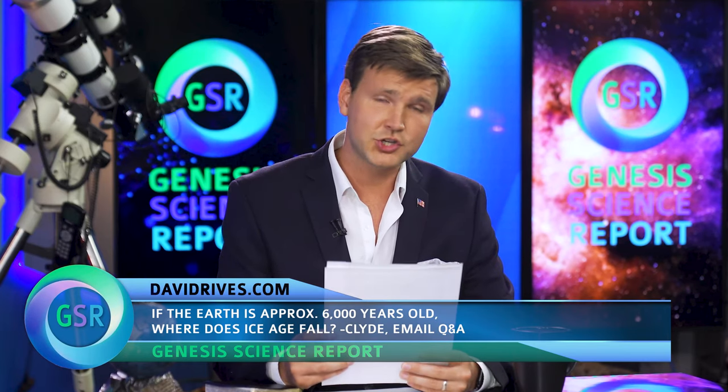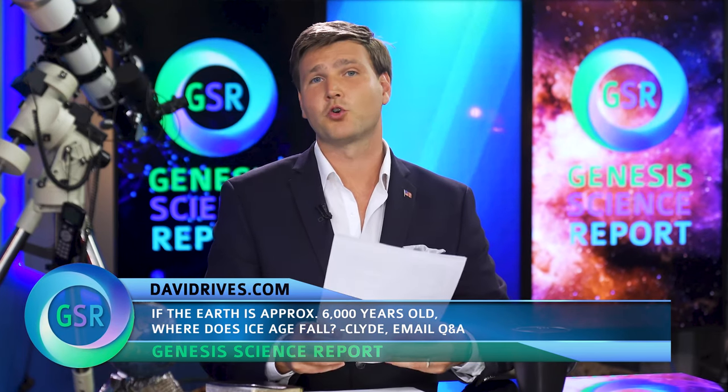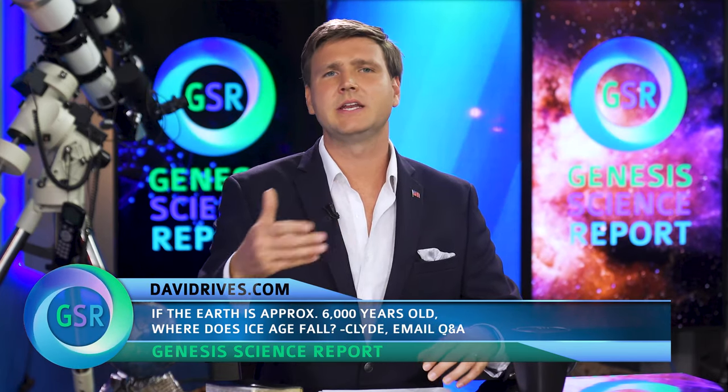This week's question comes from Clyde, submitted by email. Clyde says: 'I thoroughly enjoy your program. The question I have is this: if the earth is approximately 6,000 years old, where then does the Ice Age fall? Evolutionists say that the Ice Age was millions or billions of years ago.' It's an excellent question. We have to remember that just because the atheistic scientific community dates the Ice Age to tens or hundreds of thousands of years — and puts multiple ice ages happening in succession — that's not necessarily the truth on the dating.